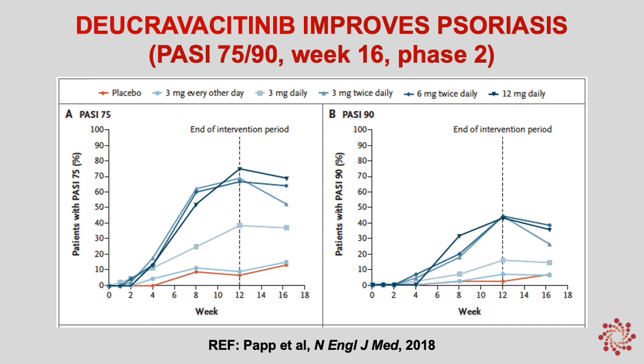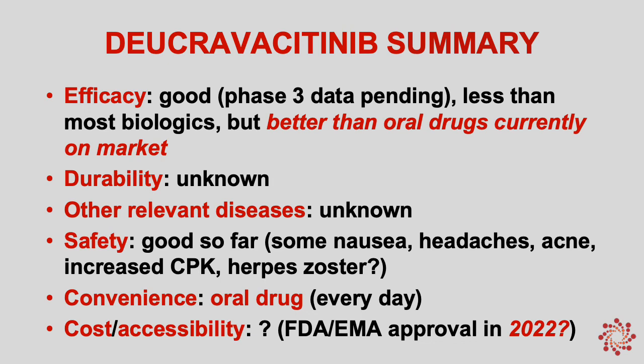As of my taping of this talk, we only have phase 2 data. I'm showing PASI-75 on the left and PASI-90 from a phase 2 study at different doses. We see a nice response with 6 mg twice daily dosing: PASI-75 response at about 70%, which is comparable to adalimumab or Humira and really higher than what we've seen with any other oral drug options. In summary, the efficacy is good — less than most biologics, but better than all oral drugs available on the market. Durability is currently unknown, pending phase 3 studies, and we also don't know its effect on psoriatic arthritis. Regarding safety, we have some nausea, headaches, reports of acne, increased CPK, and a possible herpes zoster signal, but that needs to be worked out with more phase 3 data. This is a new oral drug option dosed every day, likely to be the best oral drug option available for our patients.